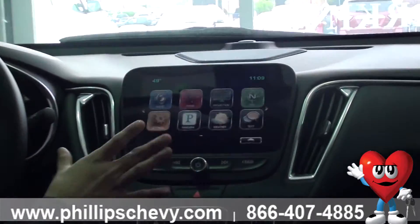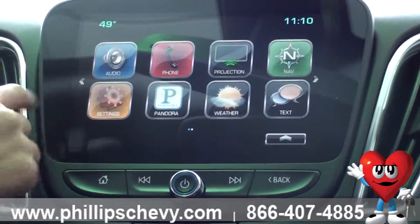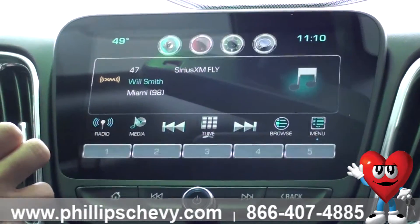First off, with the Chevy MyLink system it is a touchscreen and you have multiple — about 10 different apps here. Your first one is going to be your AM, XM, and FM radio.